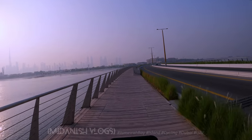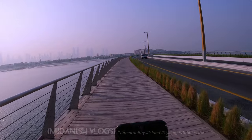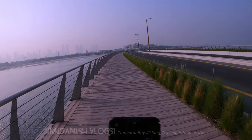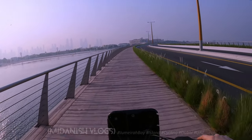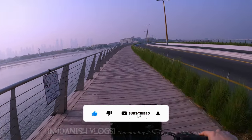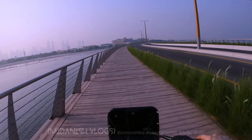You can just see the view — the sun, the beach, and also a very good view overall. So when you are coming to Jumeirah Beach, this is very nearby, just beside it. You can come to see this view and this place is called Jumeirah Bay.